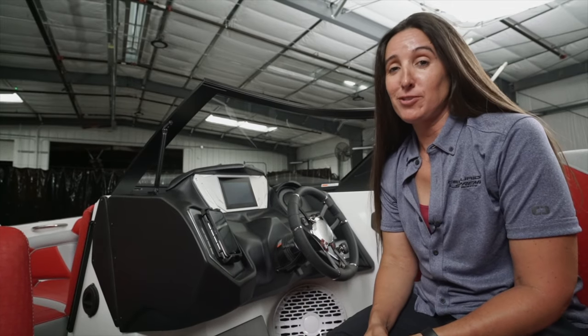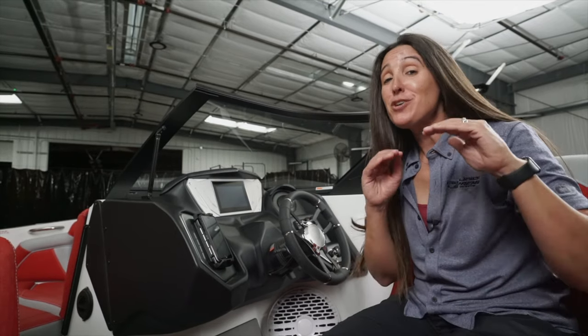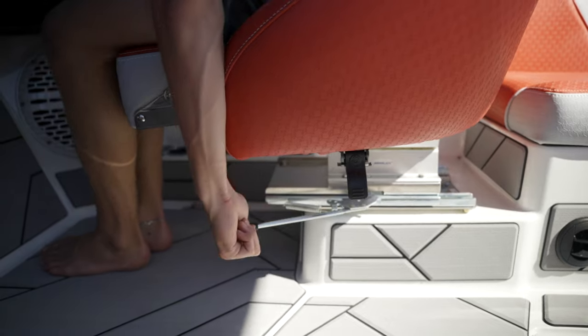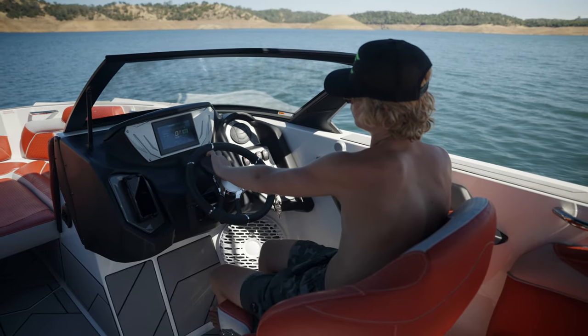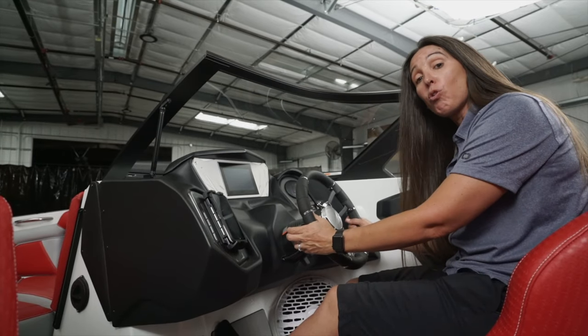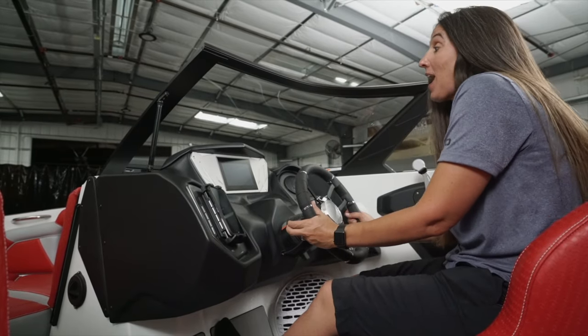There are 15 other seats in the Supreme S240 and they're all pretty nice, but there is no place as good as the driver's seat. We have a swivel seat adjustable forward and back, and we've got this awesome Sure Grip steering wheel — it allows you to feel like you have control over the boat. It's not some skimpy little steering wheel and it goes with the design. I also have easy control over my Silent Stinger wake plate right from the helm.